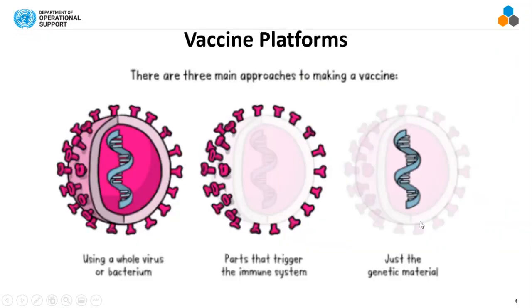It creates some sort of immune memory in your system, so if you encounter the pathogen in the future, you can deal with it. There are various ways a vaccine can be made — very commonly people use the whole virus or the whole bacteria, or you can use parts of it.